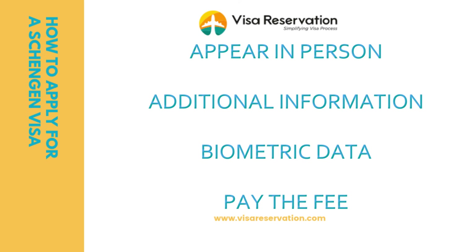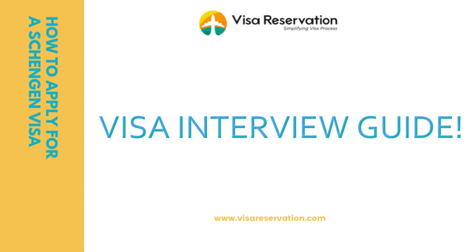Each visa office accepts cash, cashier's check, money order, or credit or debit card, but you should confirm with the office which payment method is acceptable. Don't jeopardize your Schengen visa interview at the last minute — use Visa Reservation's comprehensive visa interview guide to ace the visa interview.